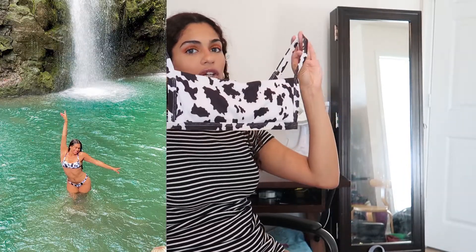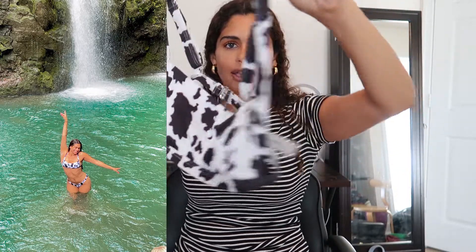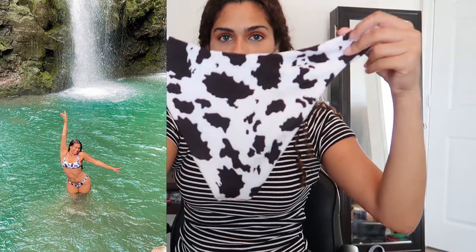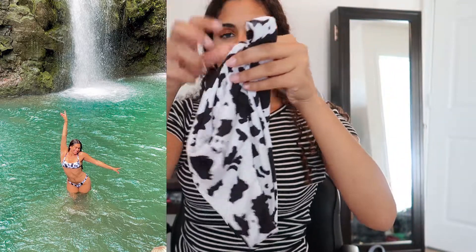Moving on to swimsuits — I had to pick up this first one, it looked so cute in a picture. It's a little square top with a clasp in the back — I thought it was going to be a tie back, but it isn't. The straps are adjustable, which I really like. The bottoms offer a little more full coverage in the back. I'm usually not a print person but this is absolutely adorable.